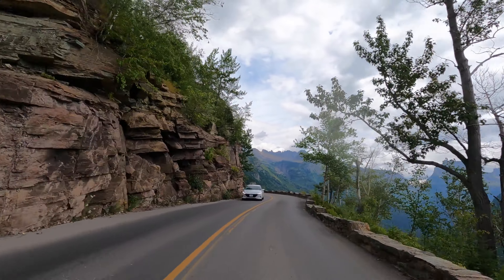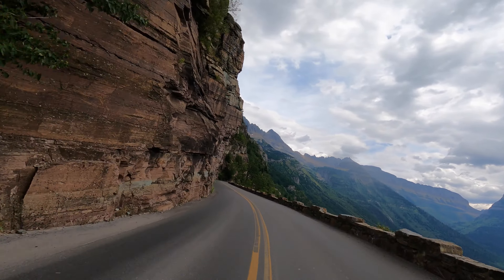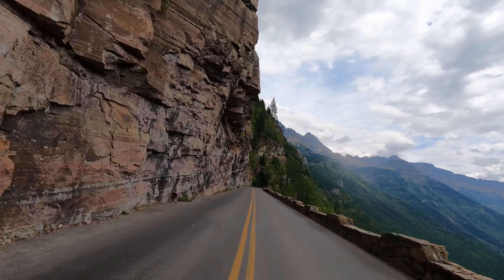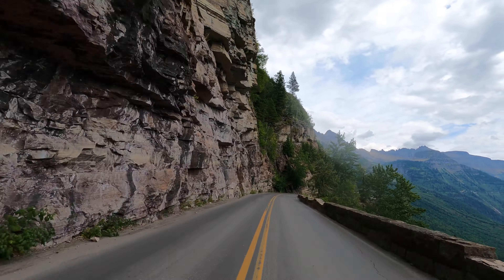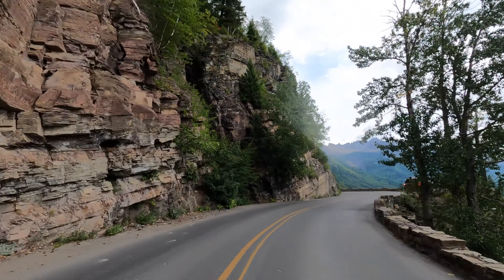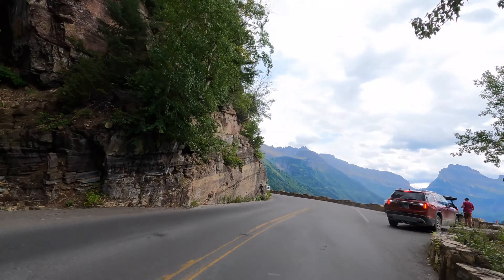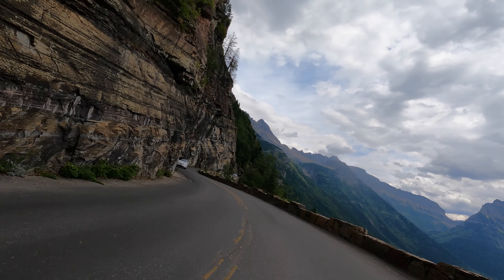Once we finished touring Lake McDonald Lodge, we headed back, this time riding from west to east. While either direction provides fantastic views, driving the road from west to east put us on the outer edge of the road through the portions that are carved into the side of the mountains, making the views even more spectacular and with easier access to the scenic overlooks.